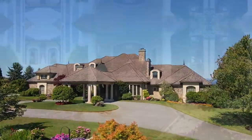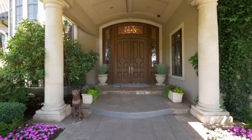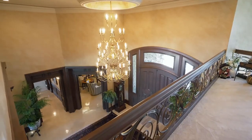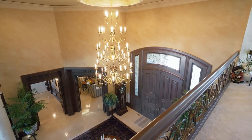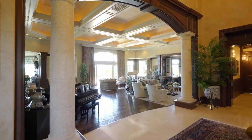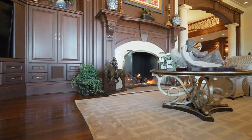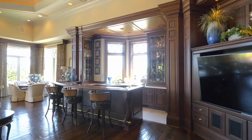The Porte Cochere invites you inside, where you'll discover a brilliantly designed interior with masterful craftsmanship and unparalleled woodwork throughout. Unwind and relax by one of the eight fireplaces or entertain by the formal bar.